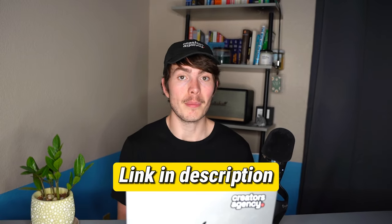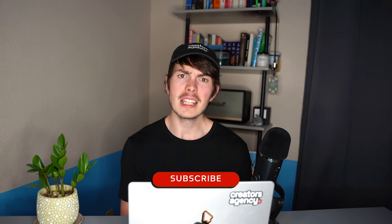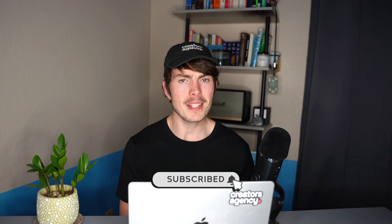If you want to sign up for the card and support the channel, please consider using the link in the description below — it really does help us out. Let me know your thoughts in the comments. Thank you so much for watching and I'll see you in the next video.